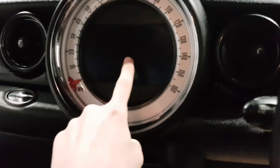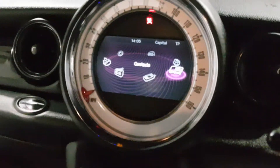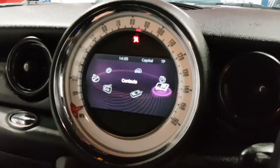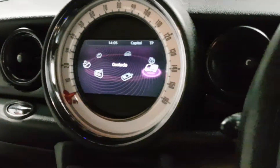In the centre, you do have a screen — you can connect your phone up to it, which looks stunning. Fantastic little bit of kit. You've also got your speedo around the clock, which is unique to the Minis.